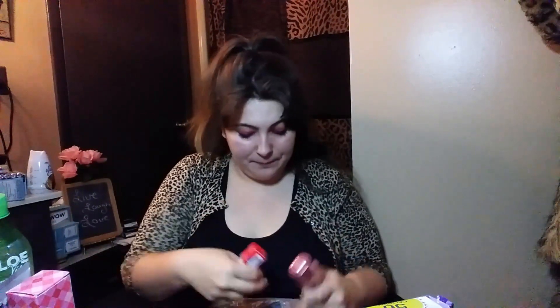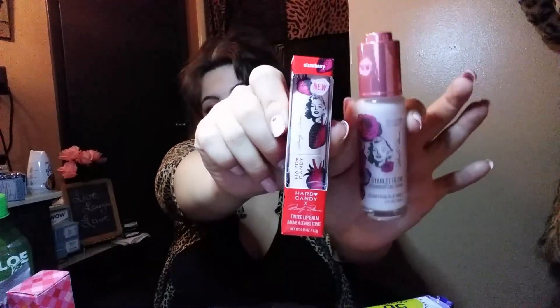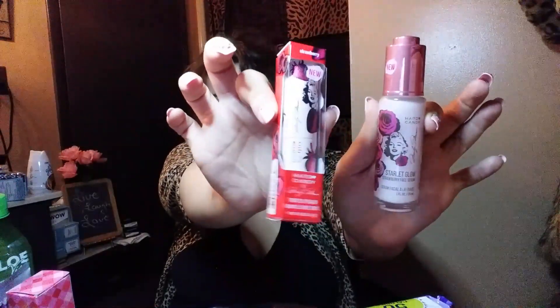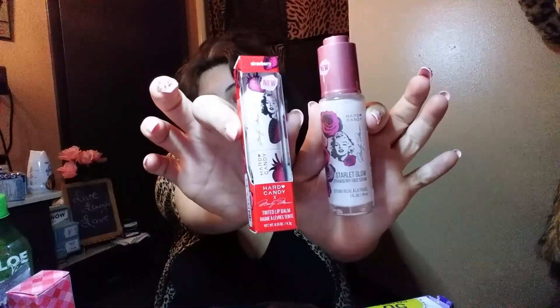I got two Marilyn Monroe Hard Candy products. Let me take this sticker off because it's irritating me. It's a new line — Hard Candy by Marilyn Monroe. This one is the face serum, which was like six bucks. Then I got this — it's the Hard Candy lip balm by Marilyn Monroe — and that one was like five bucks. I'm super excited for both of these new products.